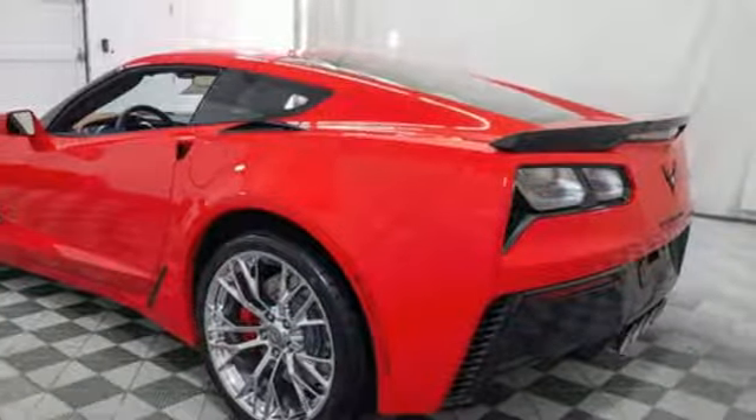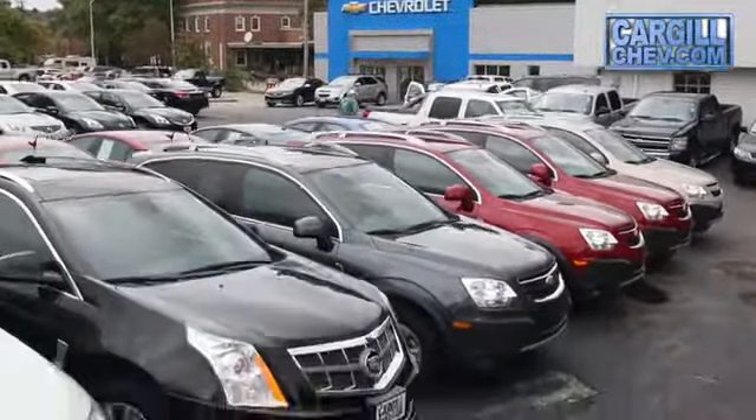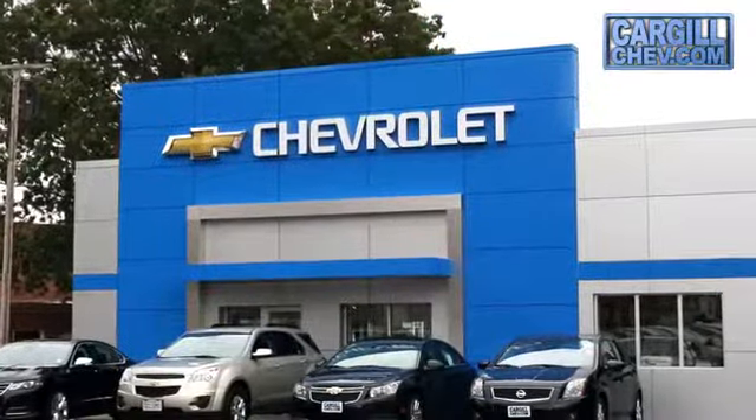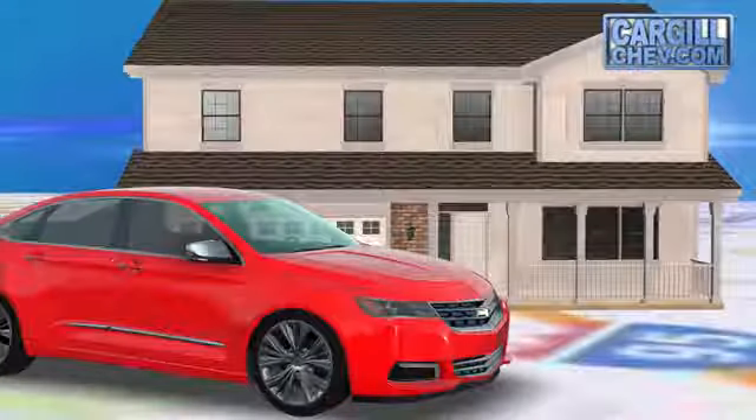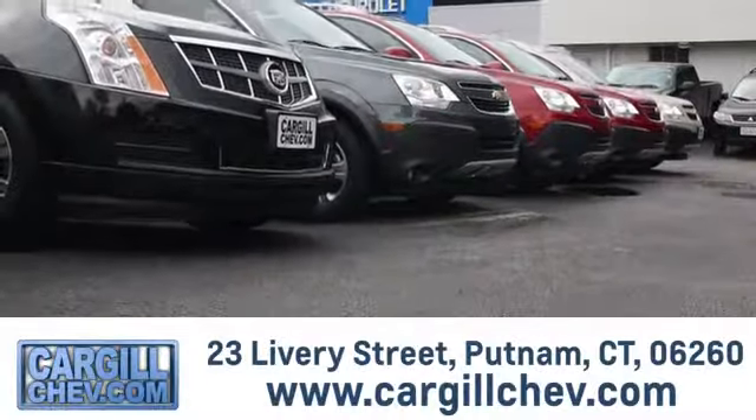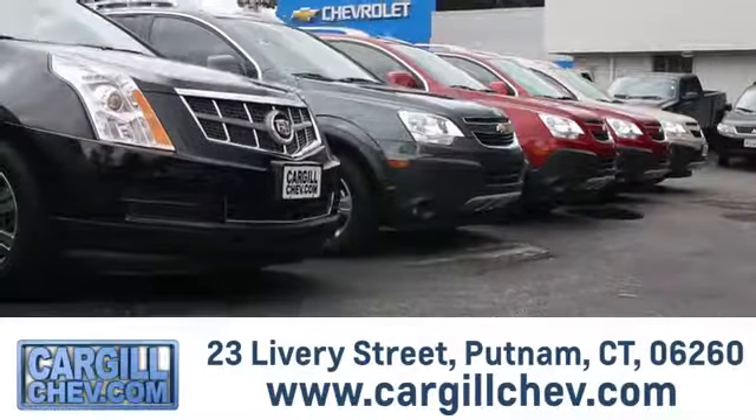Hurry in today for a test drive. Welcome to Cargill Chevrolet — we're the dealer at the end of your driveway. We're the only dealership that offers a free two-day test drive. Call, click, or stop in today. We're located at 23 Livery Street in Putnam.